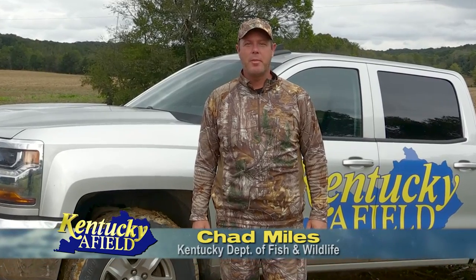Hello and welcome to Kentucky Afield. I'm your host, Chad Miles. Join us as we journey the Commonwealth in search of outdoor adventure. There are many ways to catch a fish, and one of the most fun and most productive doesn't even involve a fishing pole. It's called limb lining.